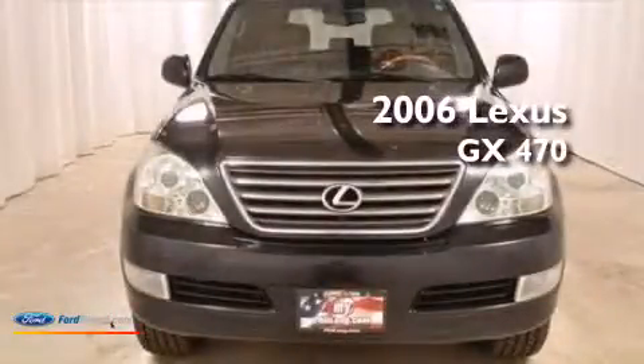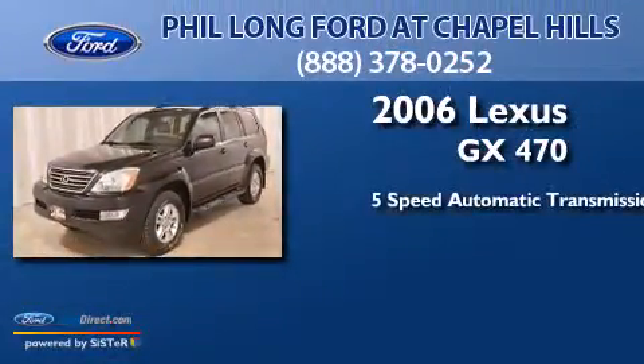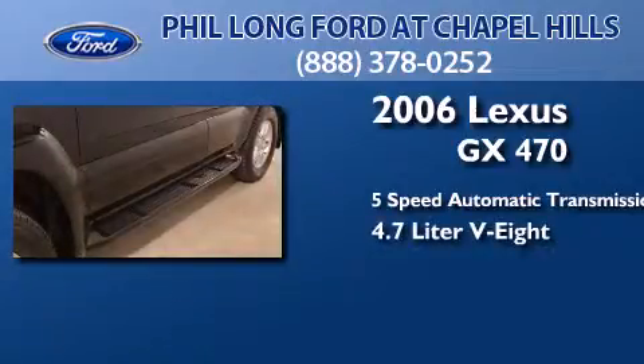This is a 2006 Lexus GX470. This SUV has a 5-speed automatic transmission, a 4.7-liter V8, and the added safety and control of 4-wheel drive.